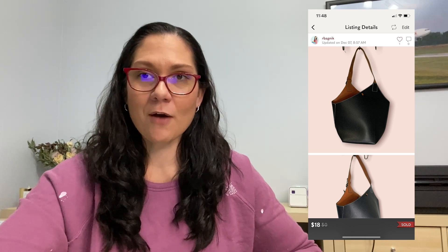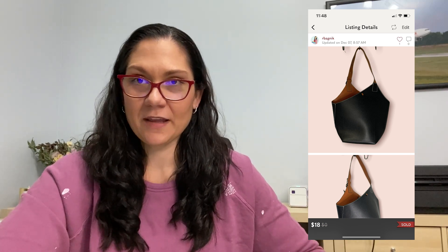This Hobo bag was actually the first to go. It was unbranded — it had no branding, no description. But it actually sold on Poshmark within the first week. I listed it for $25 and sent an offer, so I ended up making $11, which I'm okay with considering it was completely unbranded and I had no idea how to even describe it.